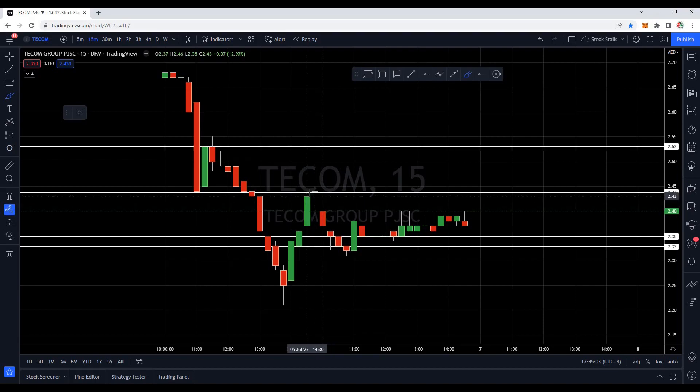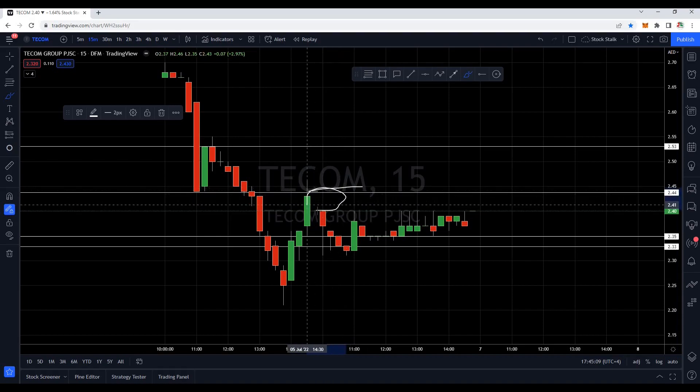Today it opened with a gap down. We can see yesterday's closing was at 2.44, and today it opened with a gap down at 2.40, indicating weakness from the buyer's side. Buyers were not very aggressive and sellers wanted to get rid of their positions at any price.